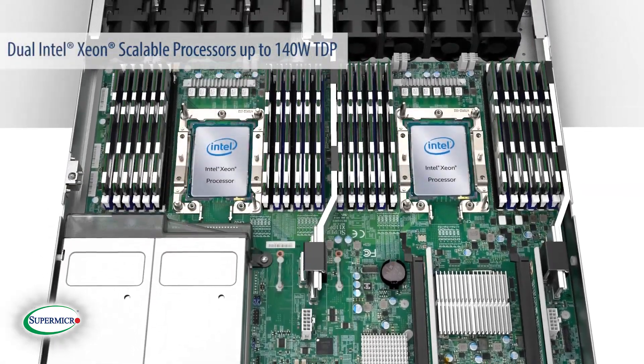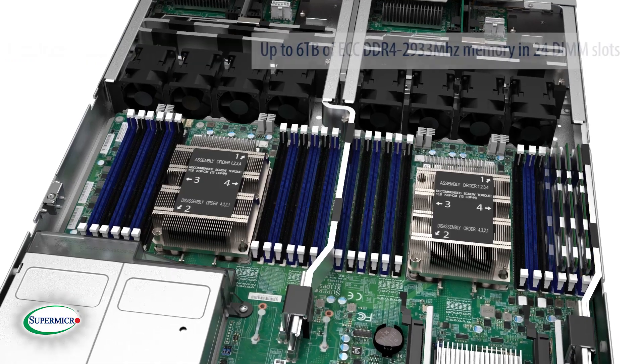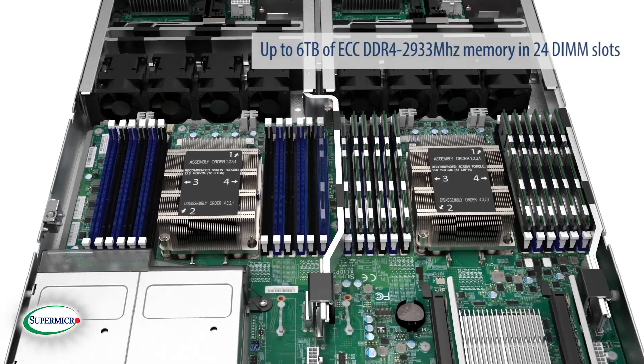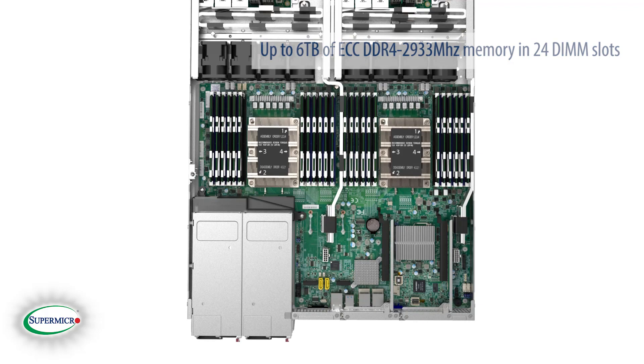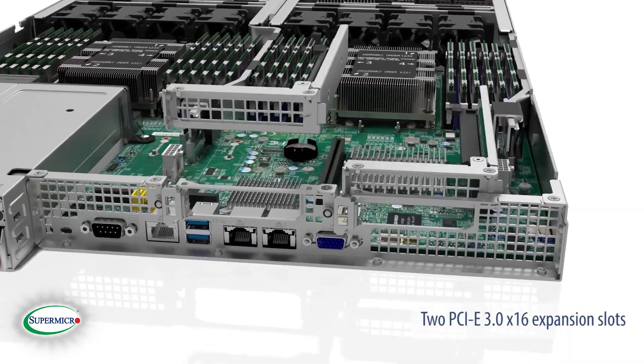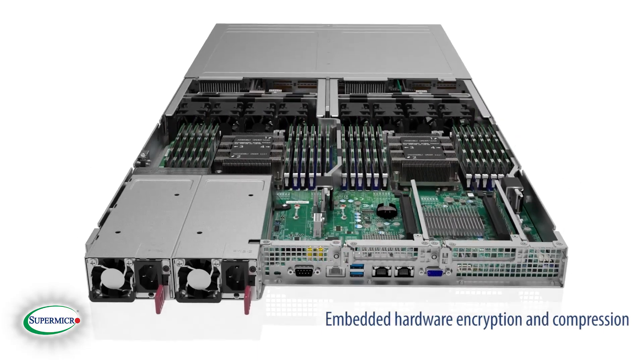This storage system supports dual processors — Intel Xeon Scalable Processors up to 140-watt TDP — up to 6TB of ECC DDR4 2933 MHz memory in 24 DIMM slots, two PCIe 3.0 x16 expansion slots, and embedded hardware encryption and compression.